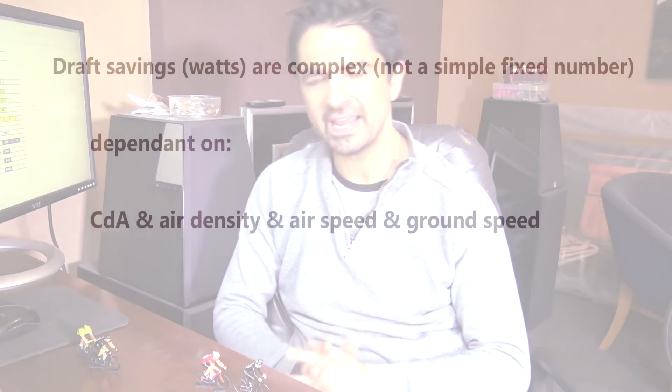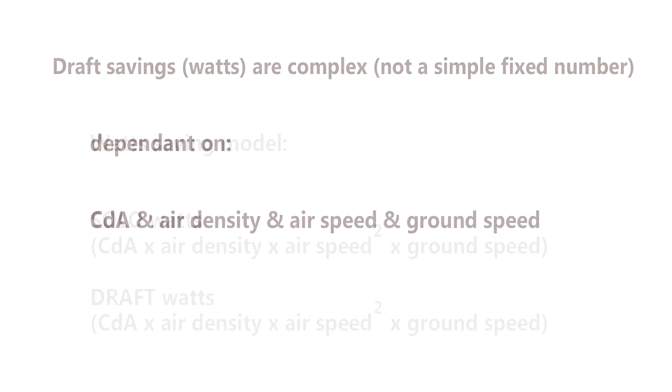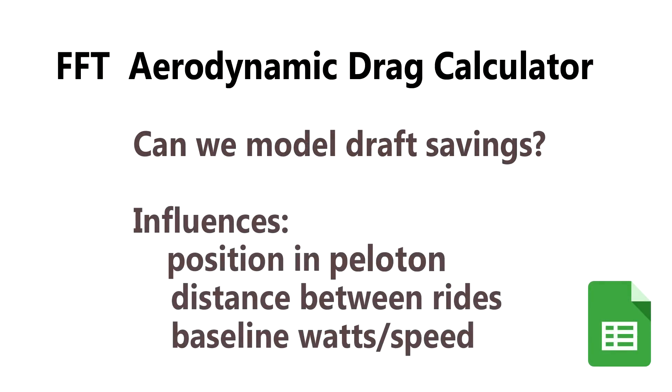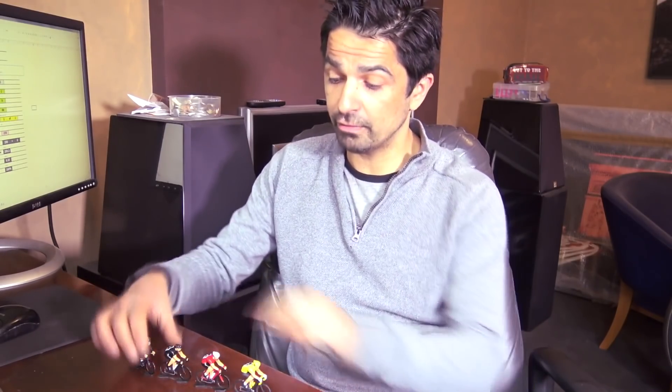That is the question for today — do you have a sense of the amount of savings that you get from riding in that draft position? Many of you will say it's 30%, 40%, 50%. But can we hone that down mathematically? Can we build a model that actually helps us say, if you're riding position 2, position 3, or position 4 in that draft line, this is exactly what I'm going to save — or these are the watts I'm going to need compared to riding solo?